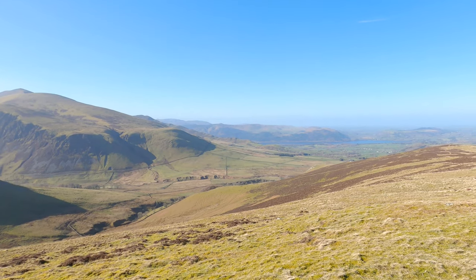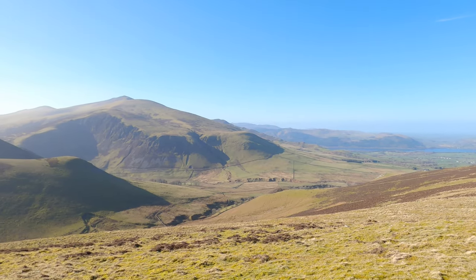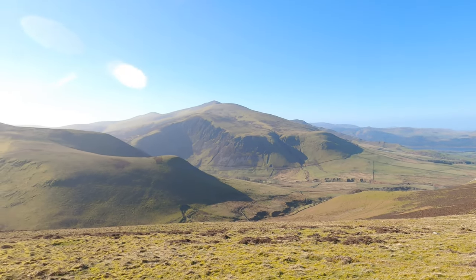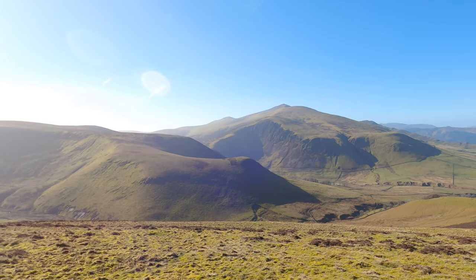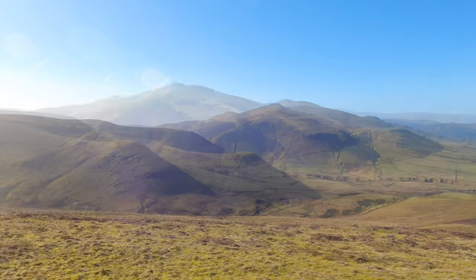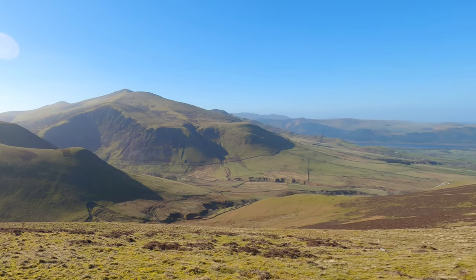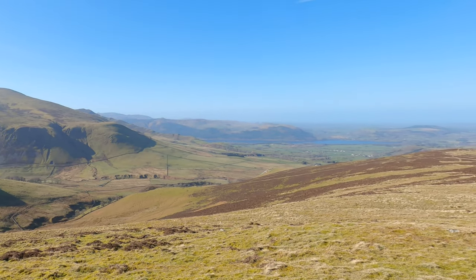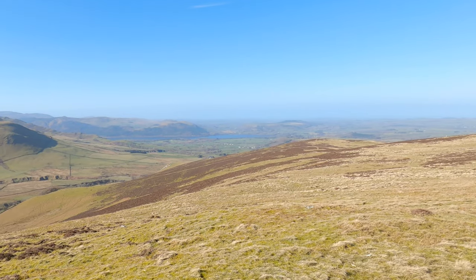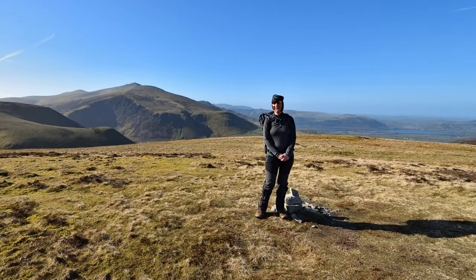Just looking down to Bassenthwaite Lake there. And a fantastic view of Skiddaw there.